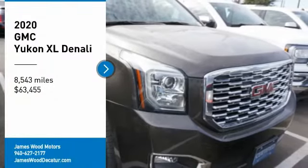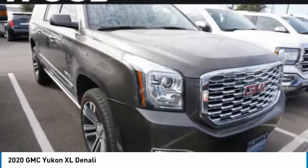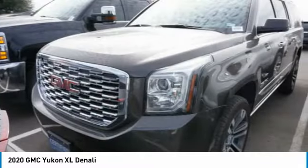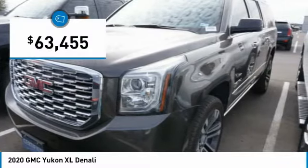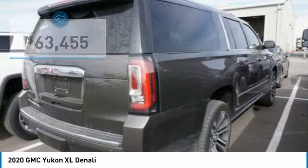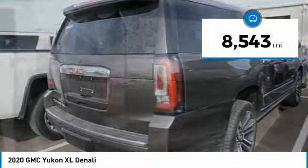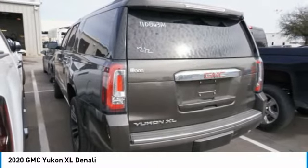Looking for the right vehicle? Check out the 2020 Yukon XL. GMC Yukon XL is a great choice for families who need a full-size SUV with maximum seating. The looks don't hurt either, and it's priced below $65,000. This vehicle has less than 9,000 miles and offers reliability and good looks at a great price.